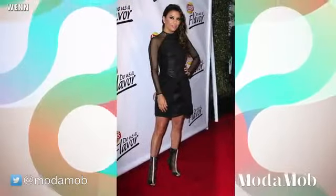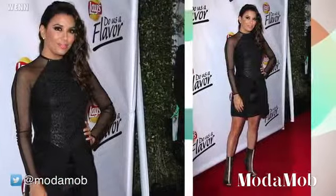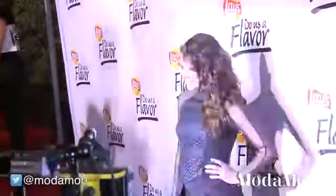Eva Longoria was at the Lay's Do Us a Flavor contest, and even though she was there for chips, she still manages to look slim, so we asked her some styling tips for the summer.